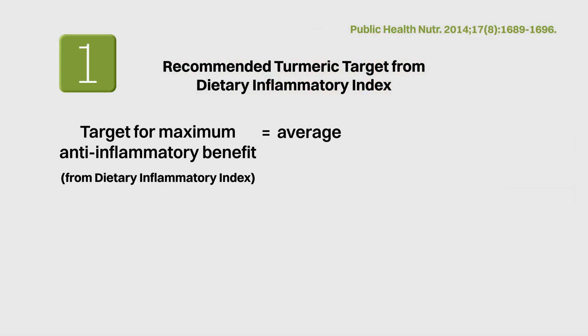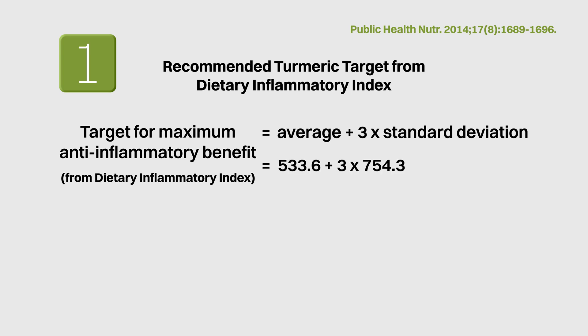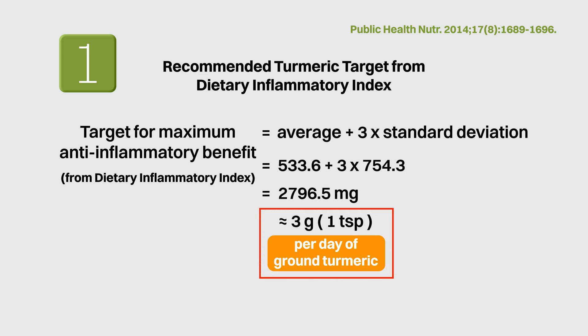Number one: based on the global average and standard deviation in the dietary inflammatory index, to enjoy the maximum anti-inflammatory benefit of turmeric, one should consume about 3 grams or about 1 teaspoon per day of ground turmeric.